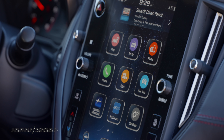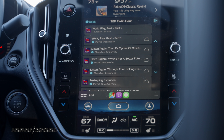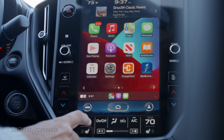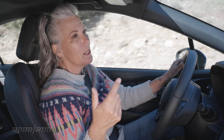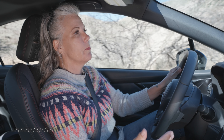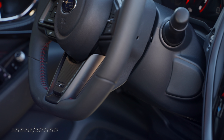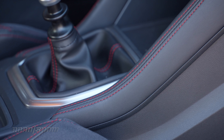They've made a couple of changes to the inside as well. I really like the 11.6-inch portrait-oriented screen — it has Apple CarPlay and Android Auto and it's pretty easy to use. One thing I don't like is having to tap a button to access heated seats and then tap again to turn them on. When I want heated seats, I want them now — just give me a hard button. I really like the flat-bottom steering wheel with contrasting red stitching.